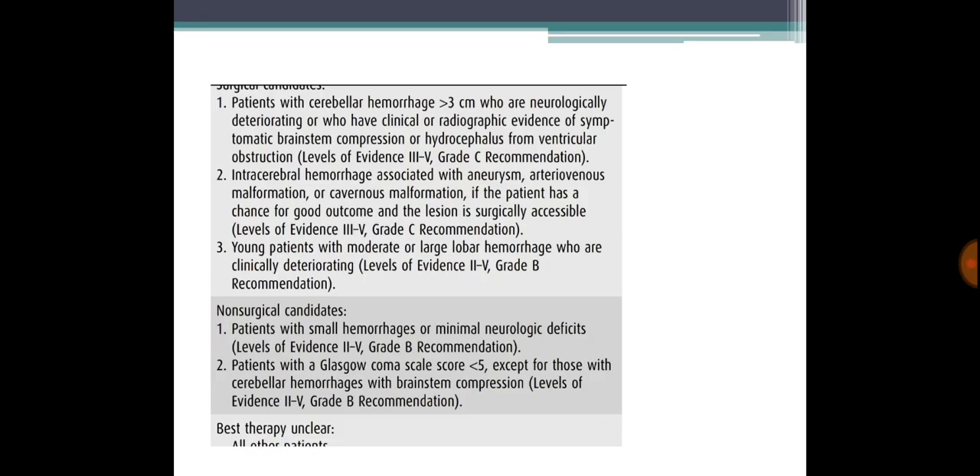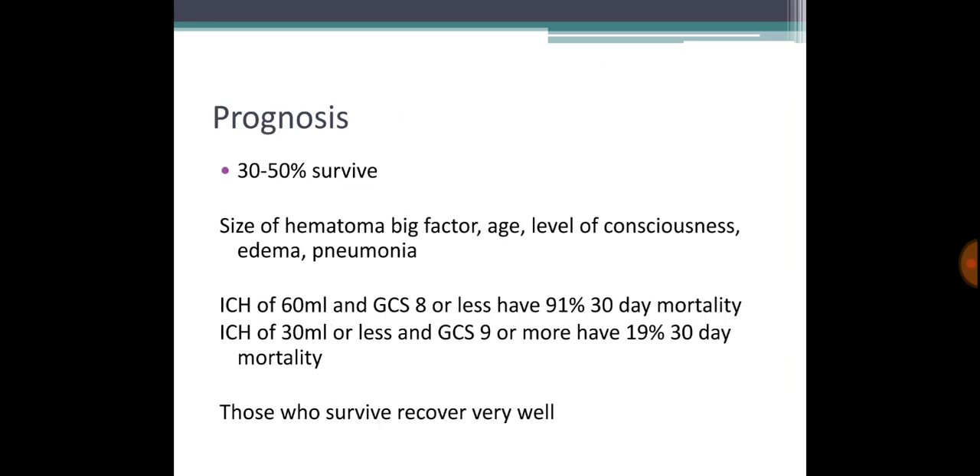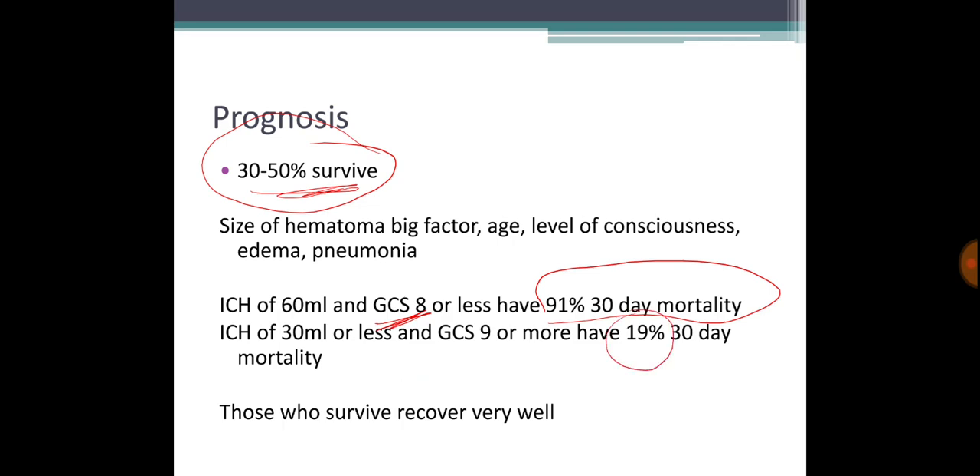Complications include aspiration and DVT, as with any stroke. Regarding prognosis, many people survive with good functional status. Key prognostic factors include size of the hematoma, age, and level of consciousness at onset. If the GCS at start is eight or less, prognosis is very poor. If GCS is more than nine, only about 19 percent lose their lives in the first 30 days, and survivors tend to recover well.